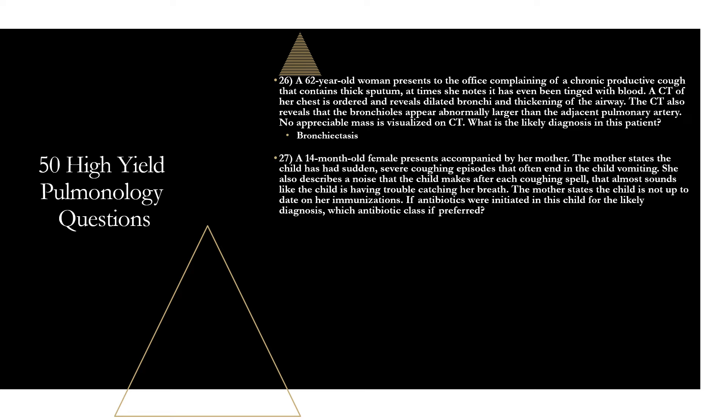Question twenty-seven: a 14-month-old female has sudden, severe coughing episodes that end in vomiting, followed by an inspiratory whooping noise. The mother states the child is not up-to-date on immunizations. This is pertussis — whooping cough. If antibiotics are initiated, the preferred antibiotic class is macrolides such as azithromycin, clarithromycin, or erythromycin. Supportive measures are often enough, but macrolides are the antibiotic class of choice for pertussis.